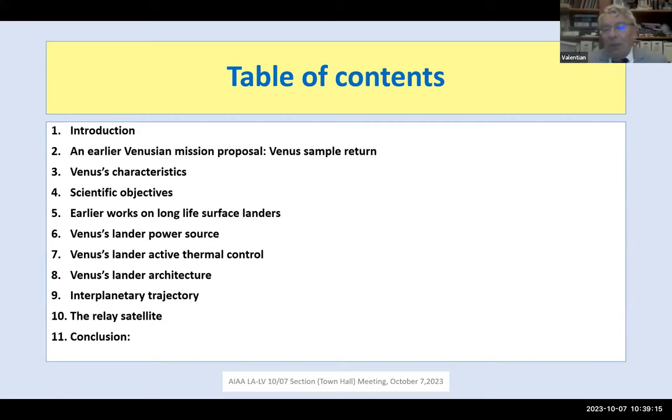The scientific objectives include observing modifications of Venus's atmosphere concerning day and night conditions, as well as possible atmospheric modifications due to volcanic activities — which is not proven for the moment but is highly suspected. I am not the only one considering a long-life surface lander on Venus; I will present two earlier works, one from NASA and one from the European Space Agency.